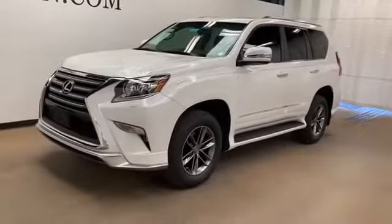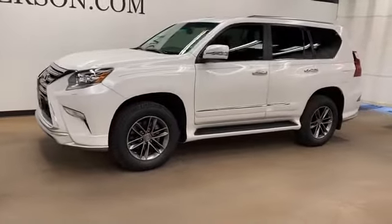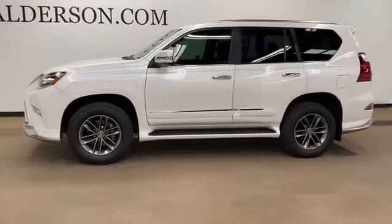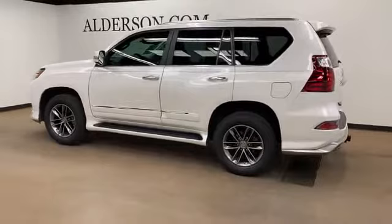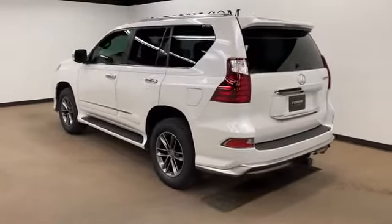2019 Lexus GX with less than 21,000 miles on the odometer. This SUV offers space as well as power and performance. You'll enjoy first-class features that create a premium environment, such as side view mirrors with turn signals, satellite radio,